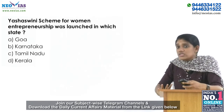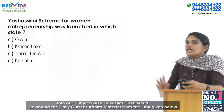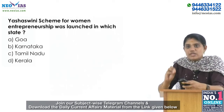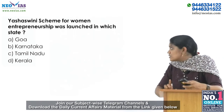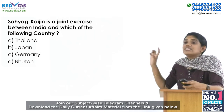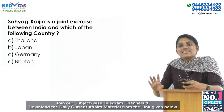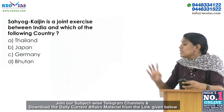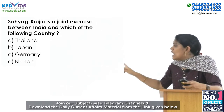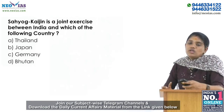Today you have two new questions. The first is: the 'Asia-Sweeney' scheme for women entrepreneurship was launched in which state? The second question is: 'Sahyog Kaijin' is a joint exercise between India and which of the following countries? Options are: A. Thailand, B. Japan, C. Germany, D. Bhutan.